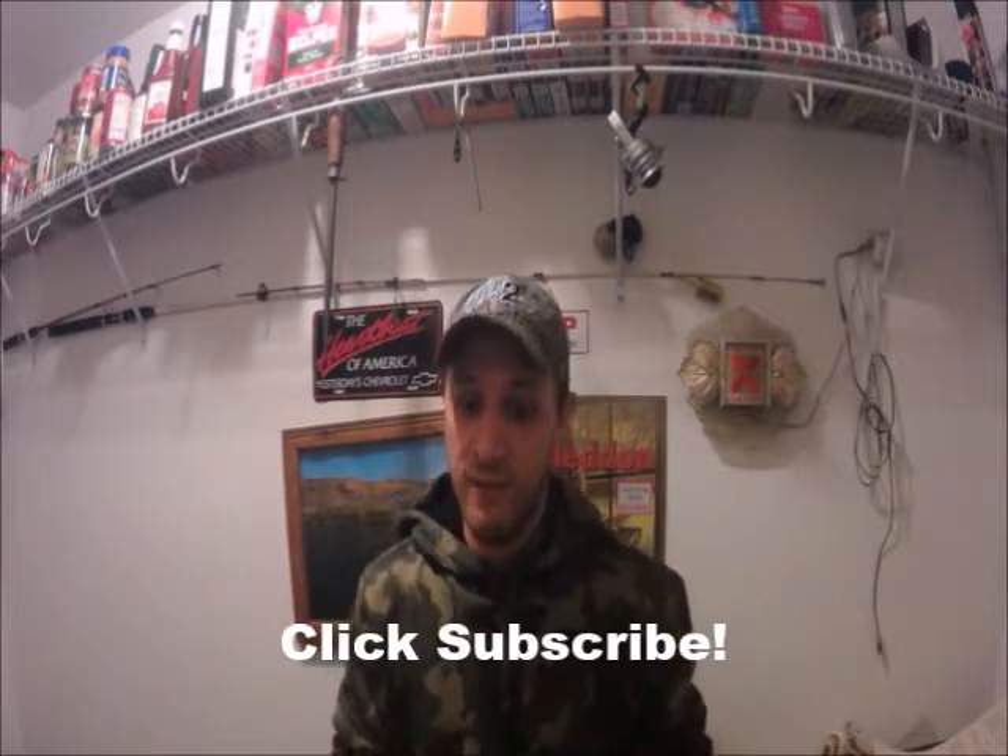Alright guys, thank you very much for tuning in. A little back story — I read an article last week, the title of it was '10 secret baits that you haven't used for catfish.' I committed to doing a little series on this before I even read into the article. I'm kind of kicking myself because I wish I would have read it first, because there's actually a couple of secret baits in here that really annoy me. Basically what I'm going to do is use one in each episode this spring and summer and show you whether or not they catch catfish.